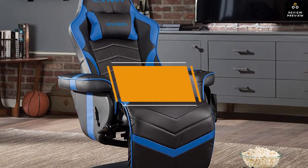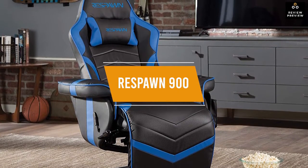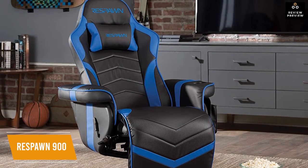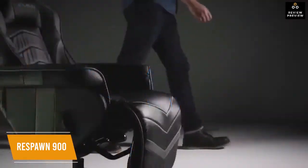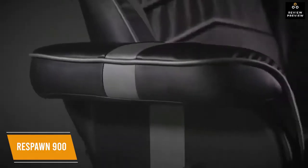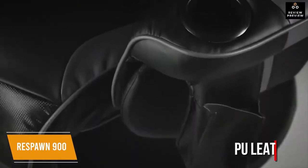The second product on our list is the Respawn 900 Racing Style Gaming Recliner — our best recliner gaming chair. It gives you both style and comfort for just $320. It's not a big bulky plush recliner like traditional lazy boys — it hits the perfect zone of cushioning for a recliner-style gaming chair.